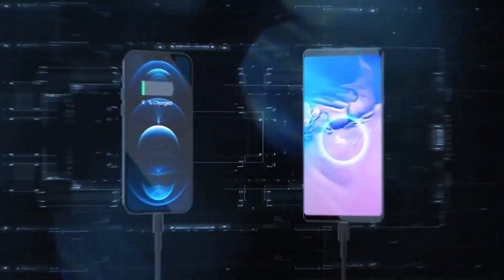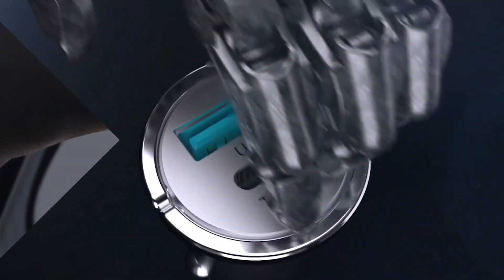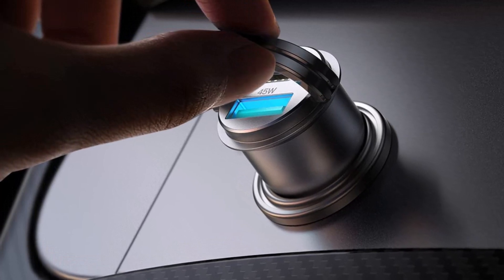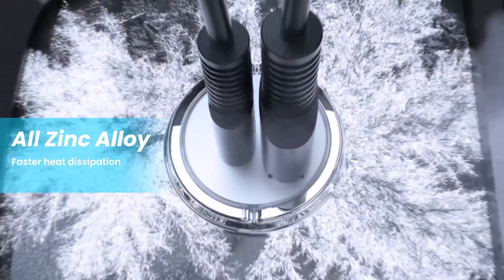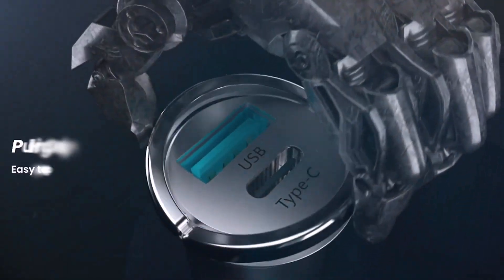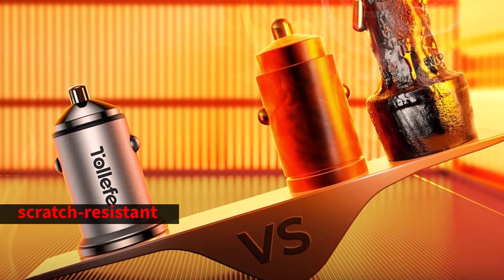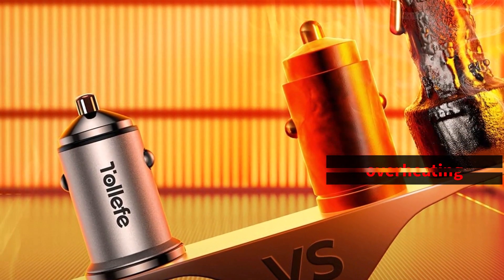Both a USB-C port for modern chargers and a standard USB-A port are included with this charger, so your passengers can connect whatever charger they bring into the car. The charger also gains remarkable advantages from its ink alloy body and double-pull ring construction, making it scratch-resistant and completely protecting your car from over-circuiting, overheating, and any other potential safety issues.